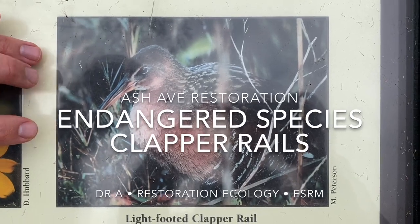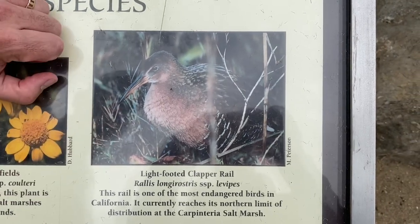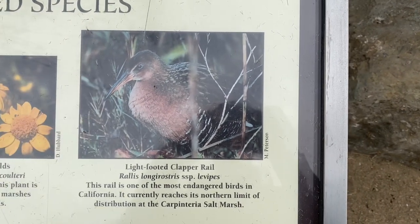Gabriel was just asking about some of the rare and threatened species here in the salt marsh. This is a light-footed clapper rail — a classic species here in our Southern California marshes.